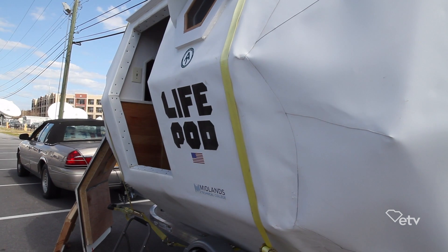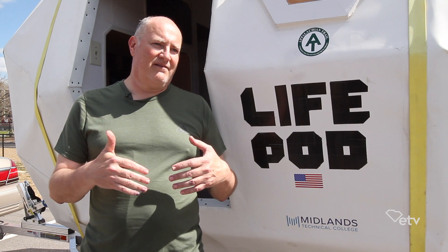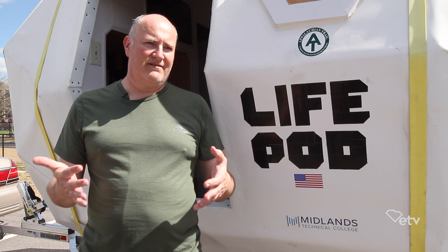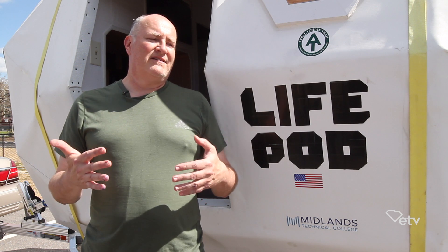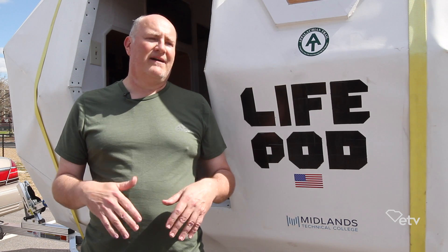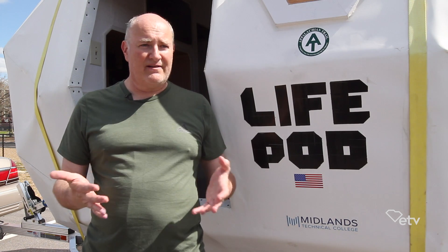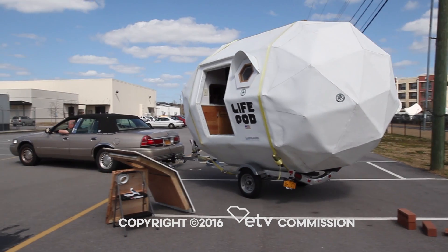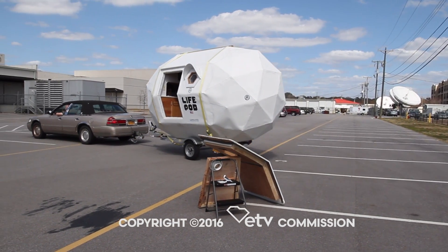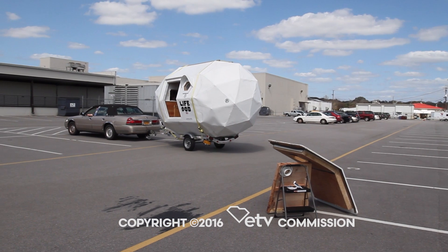LifePod is also here to inspire — especially young people or people who are disadvantaged and looking for affordable housing — so they can see that one person can go and buy common things and make a dwelling that they can use, at least short term. When art and science come together along with nature, we achieve our greatest solutions.